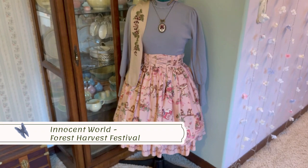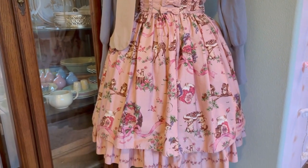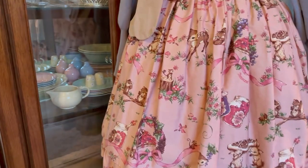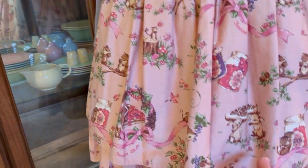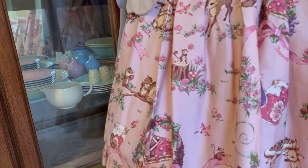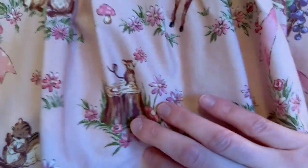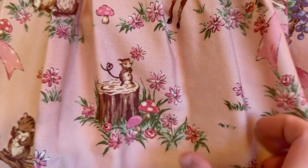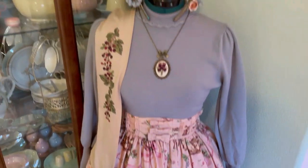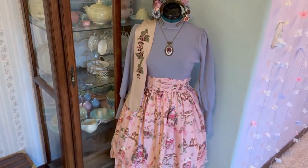Last but not least is this beautiful Innocent World Berry Harvest skirt. I love this print so so much — it is so sweet and precious. I love the foresty feel. Look at this little mouse — he's holding a flower on a tree stump and his tail makes a little heart. There are little mushrooms and it's just so cute. This is the coordinate I have on my mannequin at the moment; it's very winter-esque and I'm very happy with it.